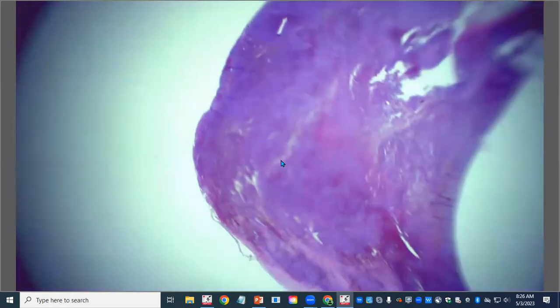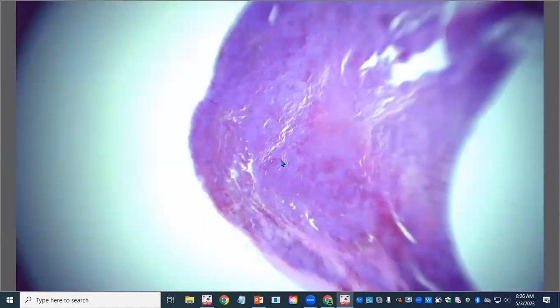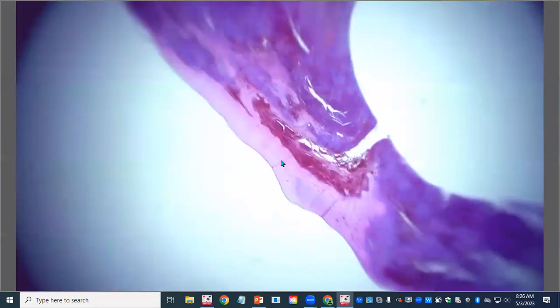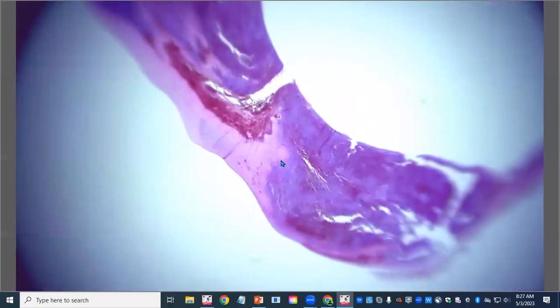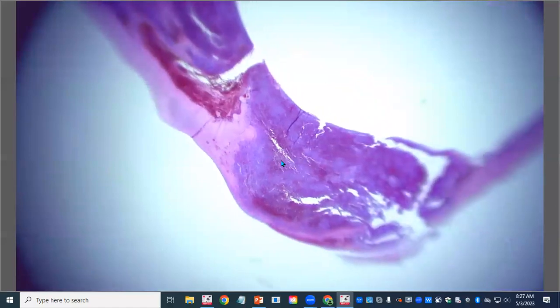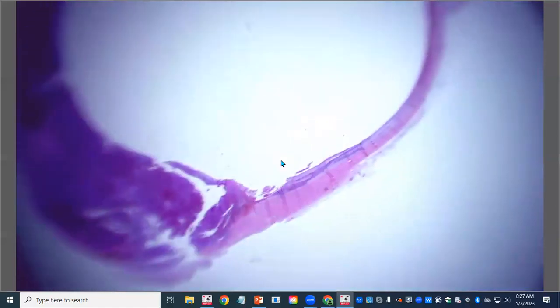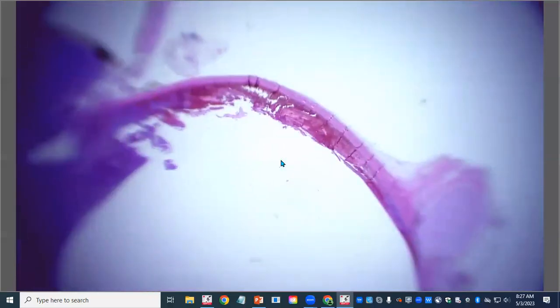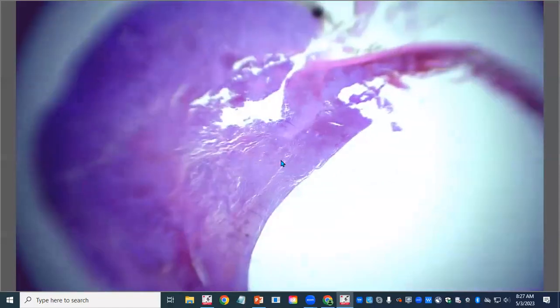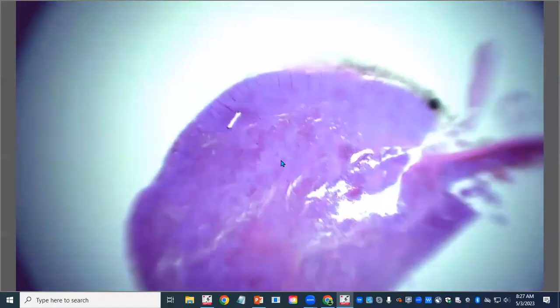At low magnification on the enucleation sample: here is the mass at the front of the eye, with some remaining corneal stroma. The neoplastic population really does just infiltrate and efface a lot of what remains here. There's the remaining ocular cavity, the optic nerve still at the back of the eye, and some of that hemorrhage we saw in the gross photo. The mass has come right through the limbus and formed this mass.